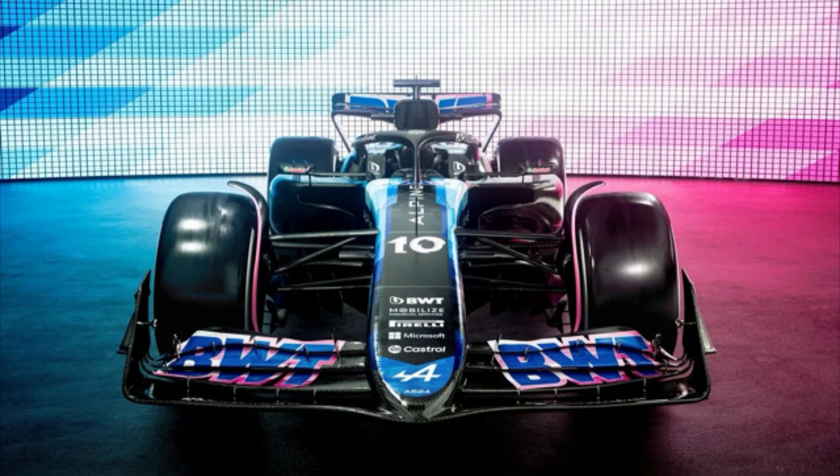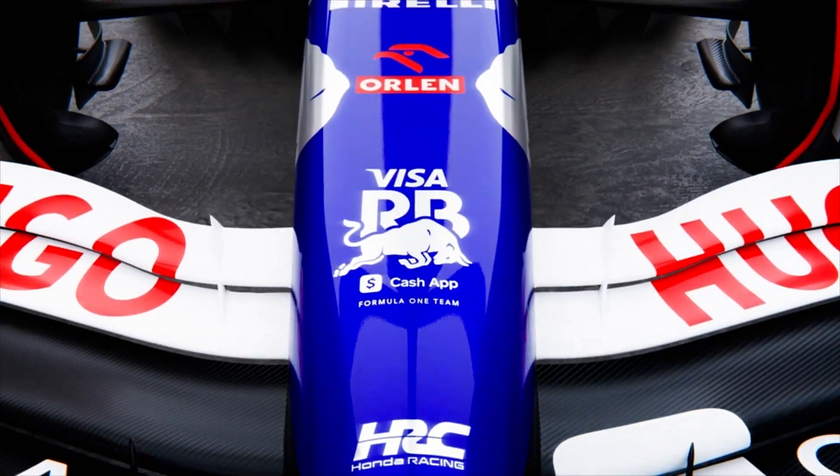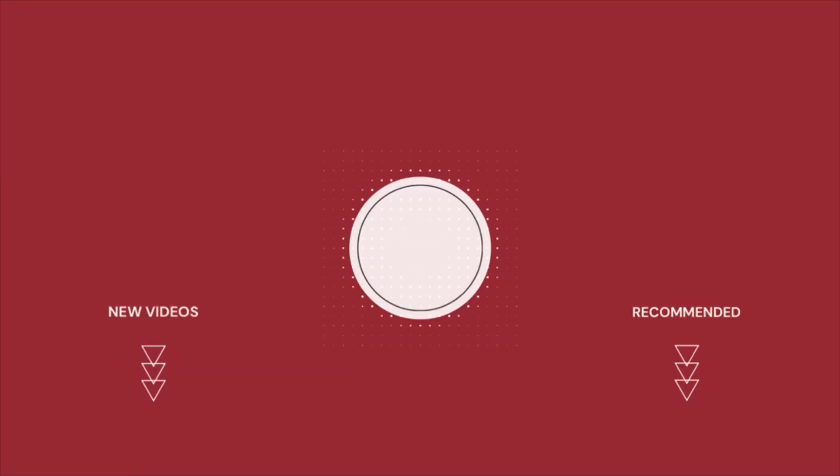What do you think of the Alpine and the Visa Cash App RB liveries? Do you think these teams are going to do well or struggle in the next season? Let me know your thoughts in the comments below.